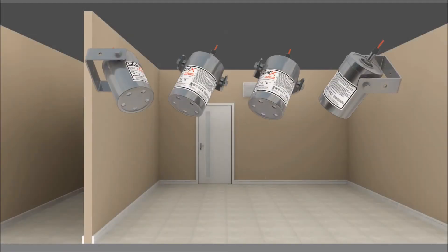The STATX generators are non-pressurized, easy to install, and virtually maintenance-free.